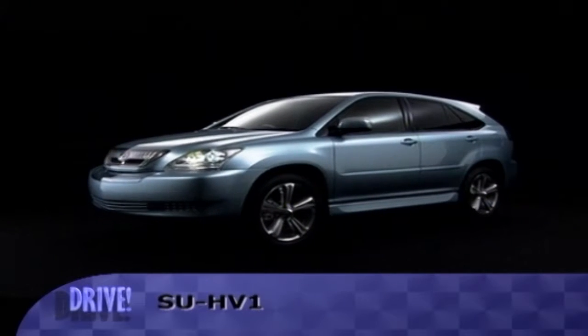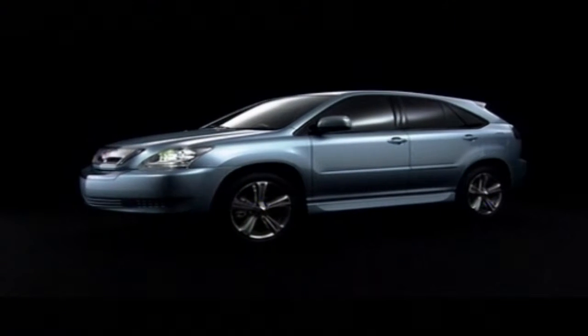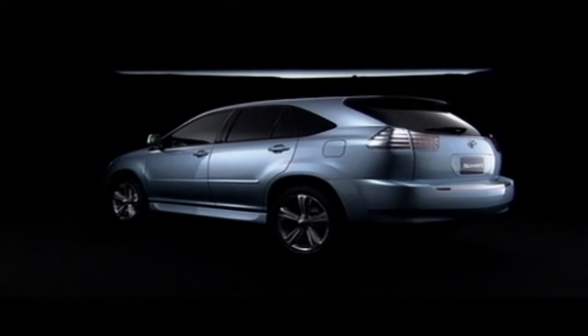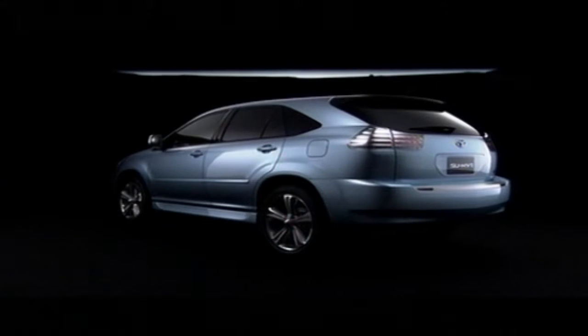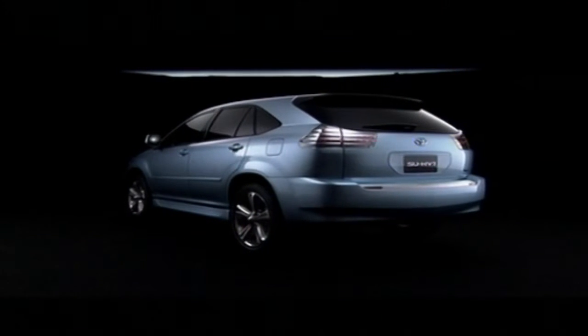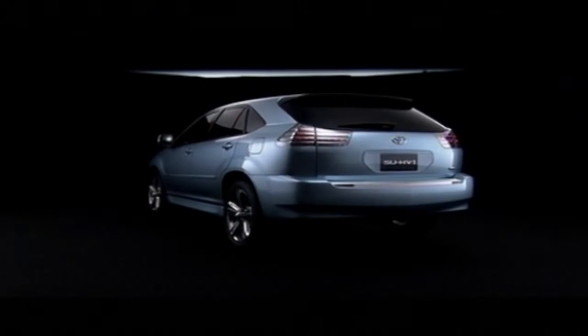Sport utility vehicles, or SUVs, are regularly under fire for their size and fuel inefficiency, but Toyota aims to change that image with the technology found in the SU-HV1.